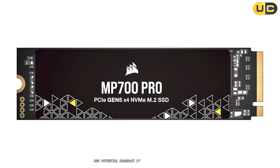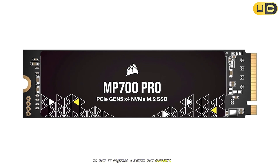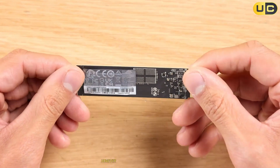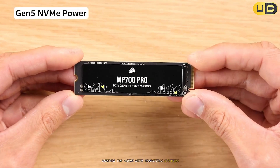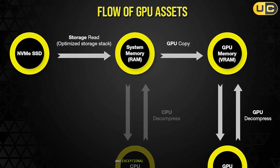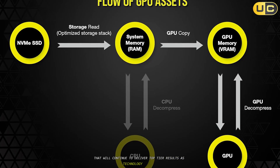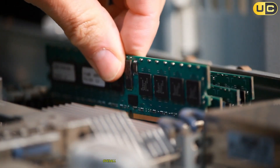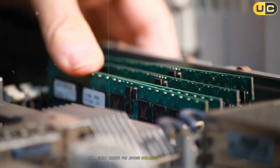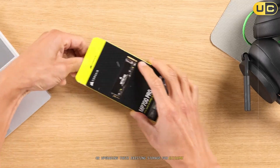One potential drawback of the MP700 Pro is that it requires a system that supports PCIe 5.0 to reach its full potential. However, for users with compatible systems, the MP700 Pro offers future-proofing and exceptional performance that will continue to deliver top-tier results as technology evolves. Overall, the Corsair MP700 Pro is a great choice for anyone building a high-performance system or upgrading their existing storage for extreme applications.